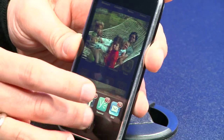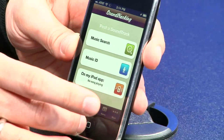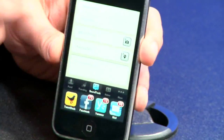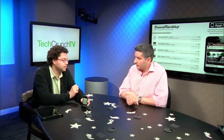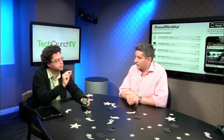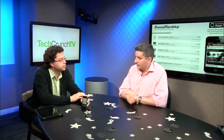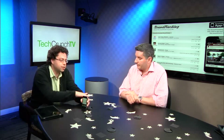Next up is SoundTracking, which is an app that launched at South by Southwest. It's a very simple app where you can be listening on your iPad or iPod to a song, or you can search for a song if you're at a concert and tag it. You can tweet out or send to your Facebook friends saying you're listening to a particular song, and there's a link with a 30 to 60 second sample, à la iTunes. It's a quick and easy way to share with your friends what you're listening to, and the app has been downloaded 250,000 times.